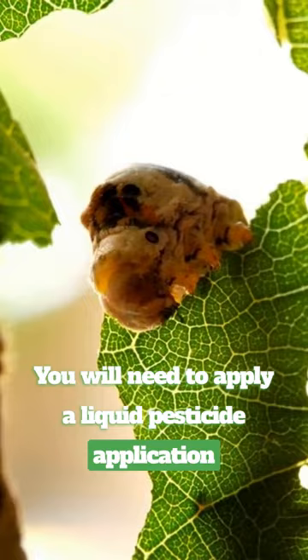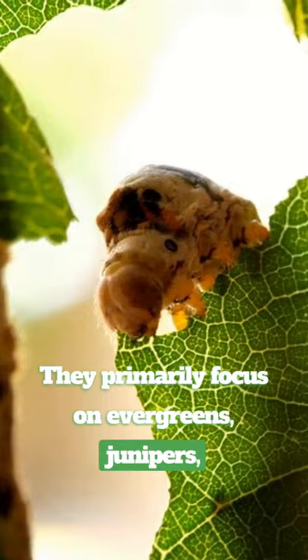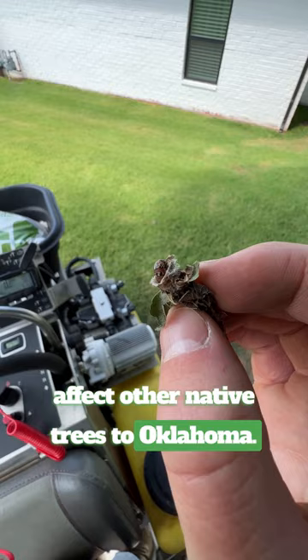They primarily focus on evergreens, junipers, cedars, and spruce trees, but will also affect other native trees in Oklahoma. Call our office and get scheduled for your bagworm treatment to prevent any damages to your trees and shrubs.